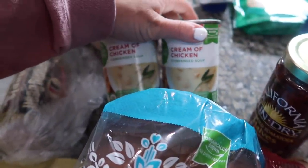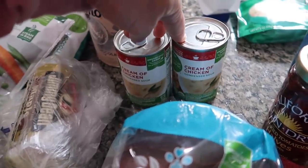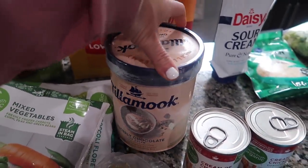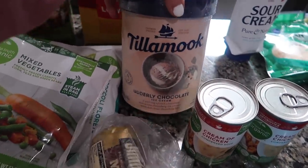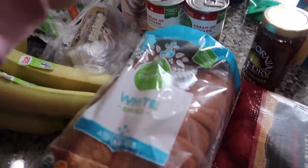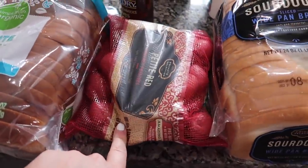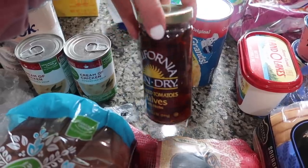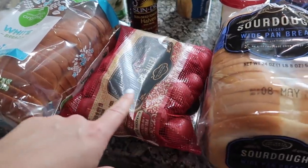I've got some organic cream of chicken — this also goes in the chicken pot pie. We've got some utterly chocolate Tillamook ice cream. If the kids have a good day and they eat all of their dinner, they get a little bit of this ice cream in the evening as a treat — it's their favorite kind. I've got some bread, some red potatoes, and these sun-dried tomatoes for the marry me chicken. We're going to do these red potatoes with the marry me chicken too.